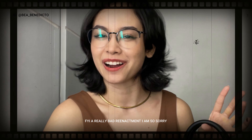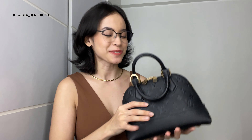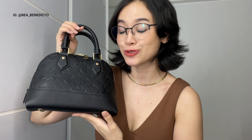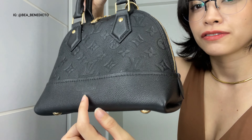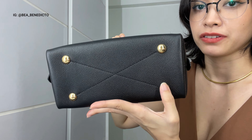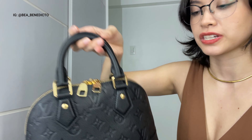We passed by the store the other day out of curiosity and I asked if they had an Alma BB in the empreinte leather — and the SA said yes! This was the only one in the store. My eyes went straight to my husband and I knew this was going to be my advanced Christmas gift to myself. The empreinte leather is black and grainy, with a very subtle Louis Vuitton label and gold hardware.